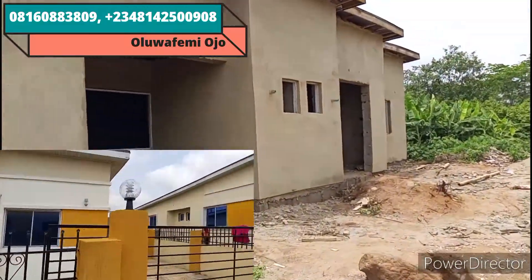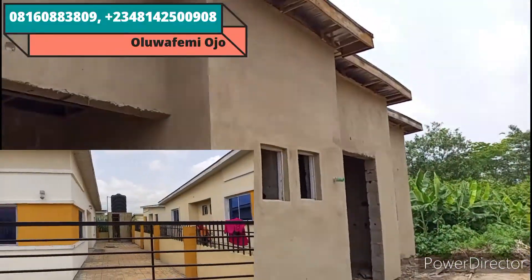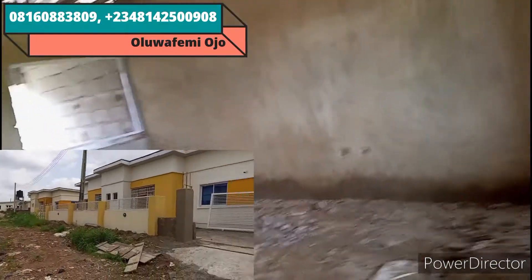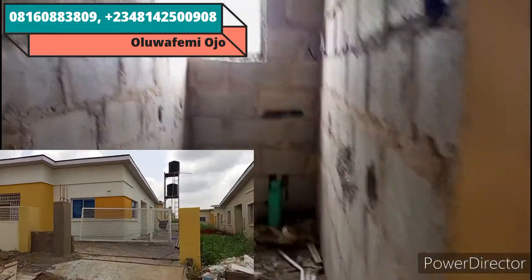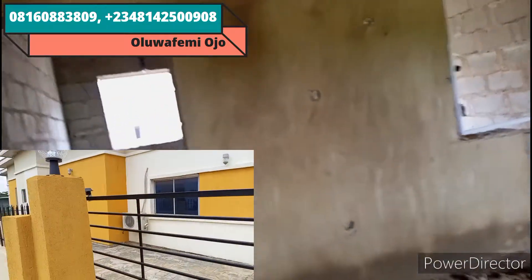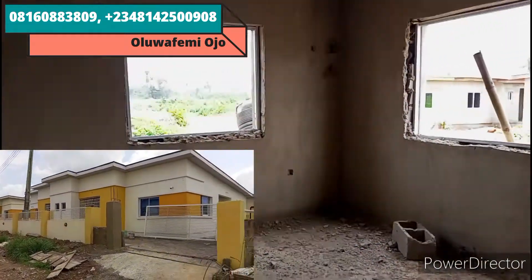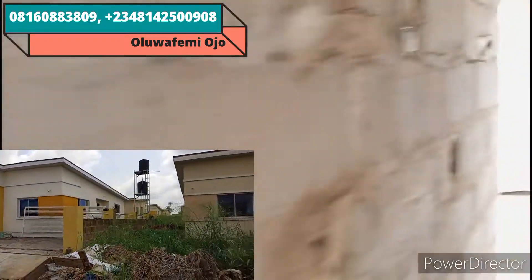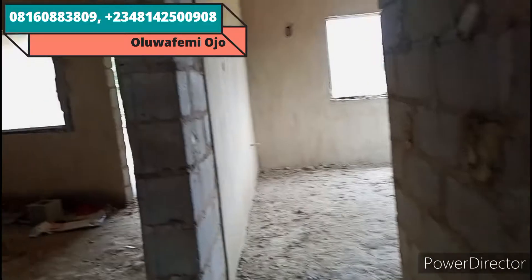Here is the two-bedroom carcass from the entrance. There will still be a block demarcation that's still coming up. This is the living room — very spacious as well. It comes with a visitor's toilet. Everything I explained for the three-bedroom is also applicable here: you'll be the one to do the doors, tiles, sanitary ware, wiring, and ceiling POP. Here is one of the rooms, and this is the second room — still under construction.